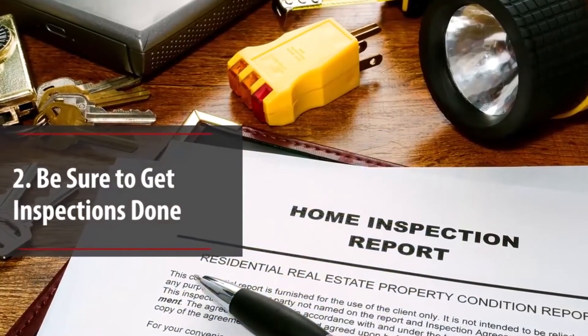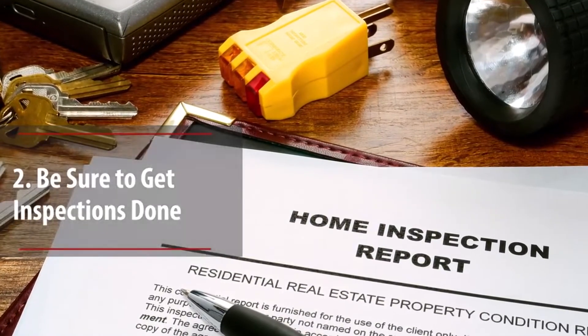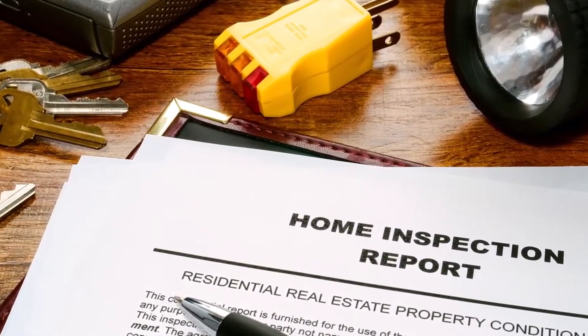The second thing we want to do when preparing the home is get inspections done. The reason that's important is because once you receive an offer on a property, eighty percent of the negotiating power flips to the buyer — they now have the opportunity to get their own inspections, poke holes in the property, determine what's wrong, and get their own contractor estimates, which you might not like. By inspecting the home up front, we can find out what little things need to be done and have one of our contractors or handymen repair that home for typically one-quarter to one-third of the cost.